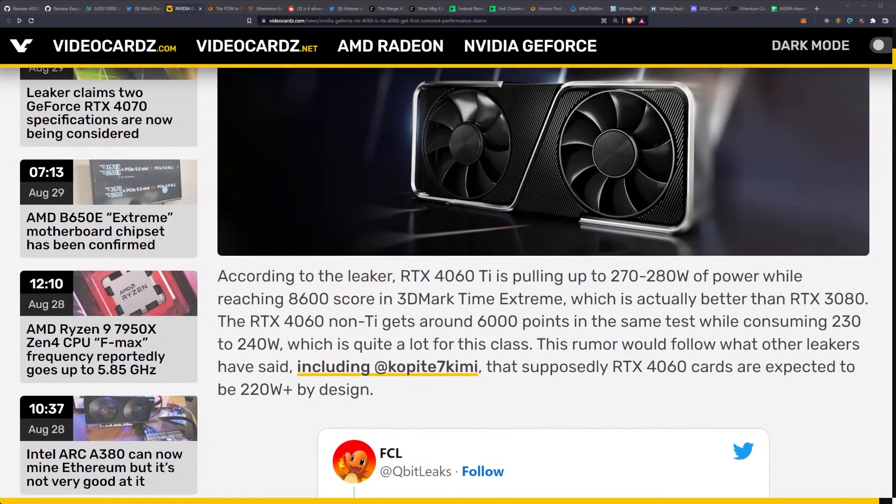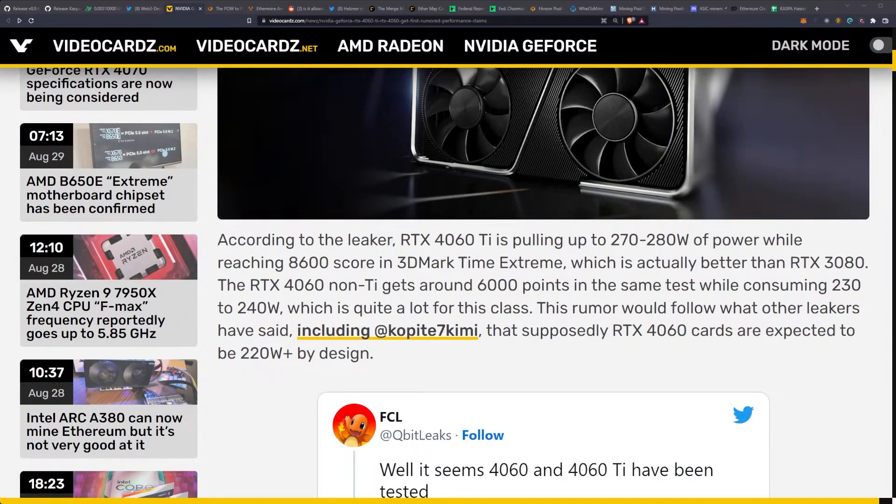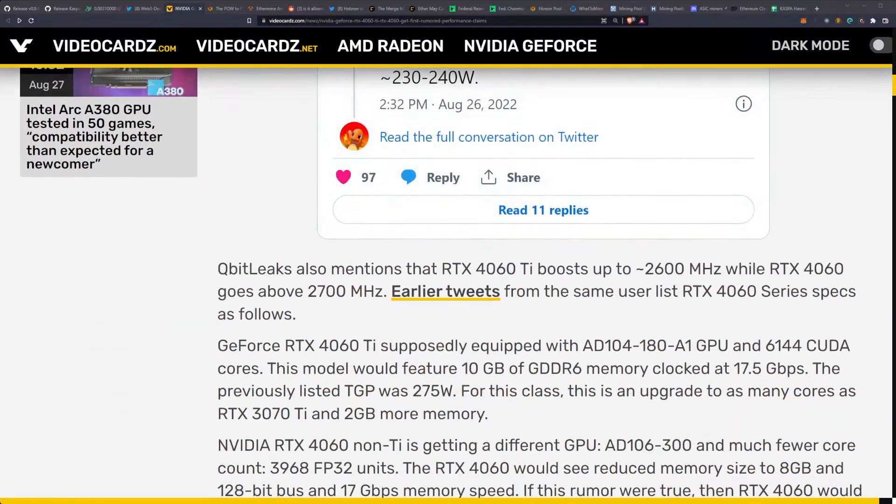We also have RTX 4060 series GPU news. The cards are reportedly fast but power hungry. Rumors come from Qubit Leaks, who is sharing RTX 40 Lovelace specifications. The RTX 4060 Ti is pulling up to 270–280 watts while reaching an 8,600 score in 3DMark Time Spy Extreme — better than the RTX 3080. The 4060 non-Ti gets around 6,000 points while consuming 230–240 watts, which is quite a lot for this class.